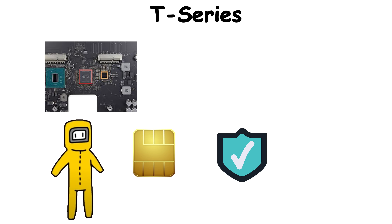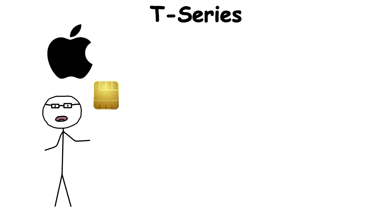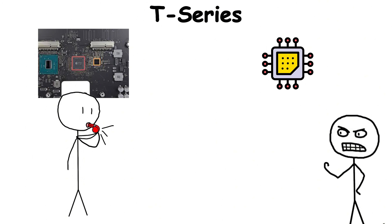It blurred the line between chip and security system, making the computer itself part of your defense. While most Apple chips make headlines for performance, the T-Series earned its legacy quietly — not by making your Mac faster, but by making it trustworthy.